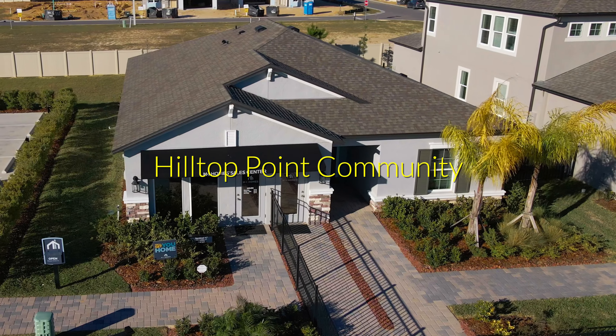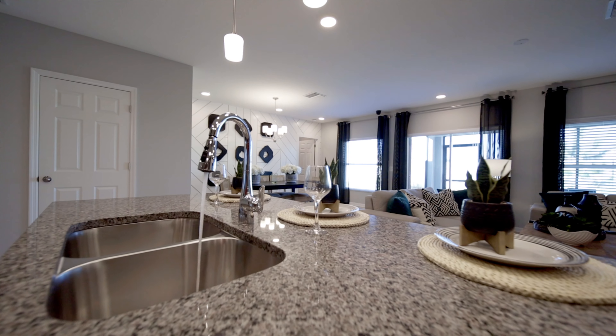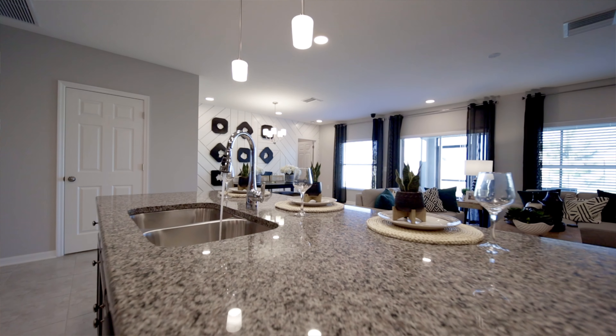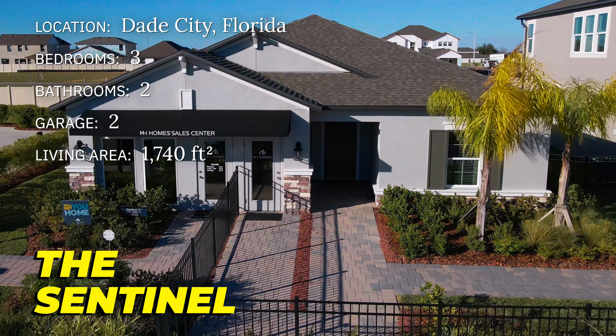If you're looking for a new home with luxury finishes and you don't need a mansion, rather a home that focuses on using every inch of its layout perfectly while not breaking the bank, then you have to stick around because this Sentinel model by MI Homes at Hilltop Point will not disappoint.